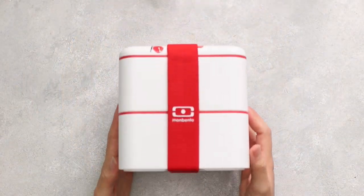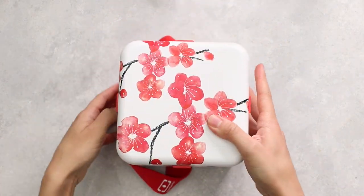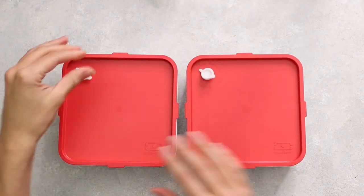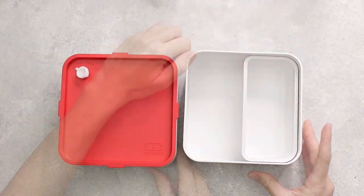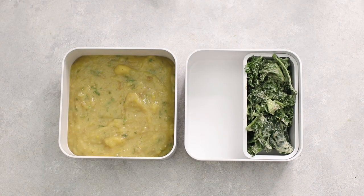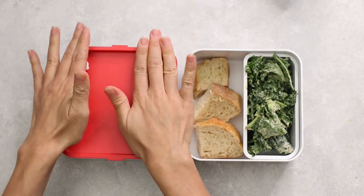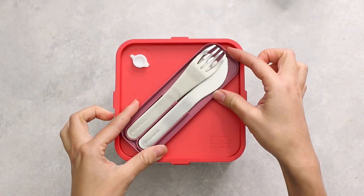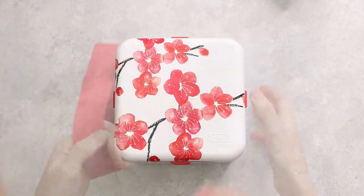Pack the soup into the MB Square blossom graphic bento box. The MB Square is very spacious — you can fit a nice big portion of soup along with some kale salad and sourdough bread. They also come with awesome little utensils, making it really convenient to eat on the go.